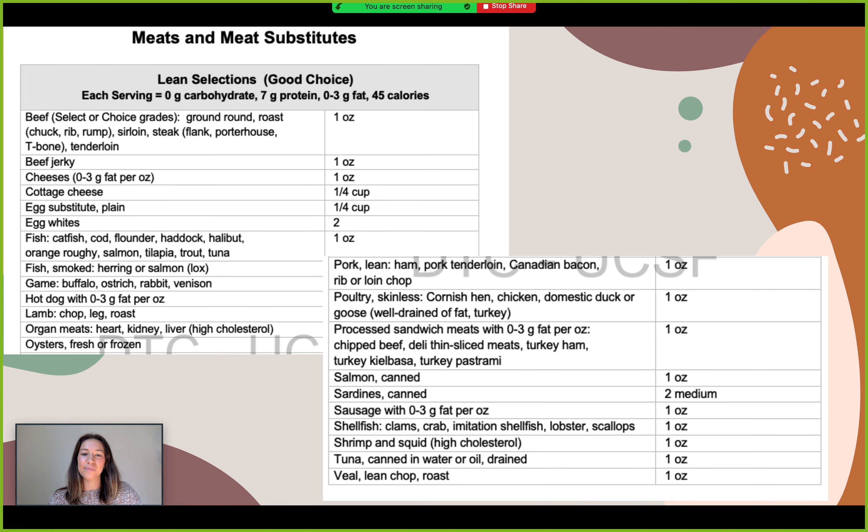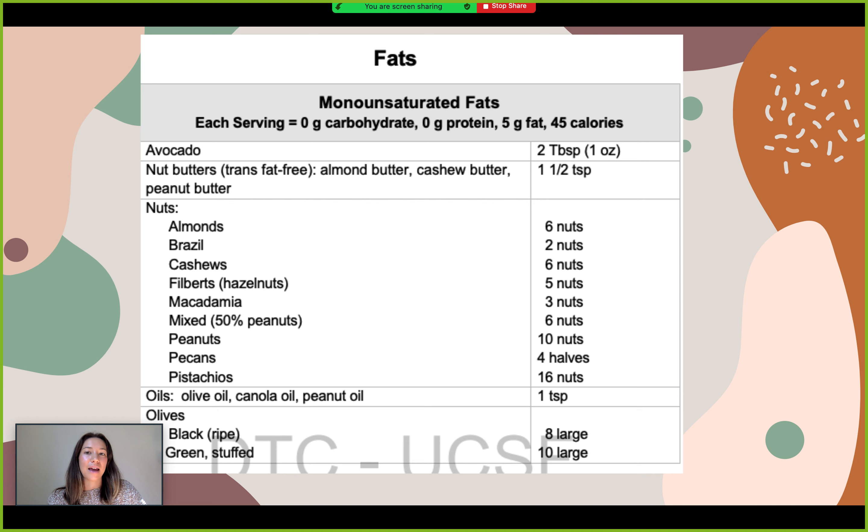The next section is our fats — I'm showing the monounsaturated fats portion here. Avocado: two tablespoons being equivalent to 5 grams of fat. There are no carbohydrates in the monounsaturated fats category, and this gives you a breakdown of how many calories are in 5 grams of fat. The monounsaturated sources include avocado, nut butters, nuts, olive oil, and olives.